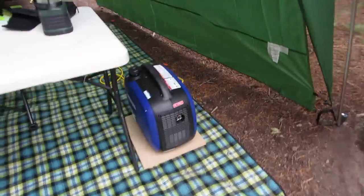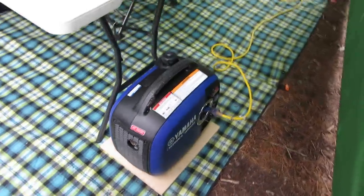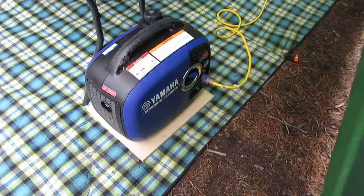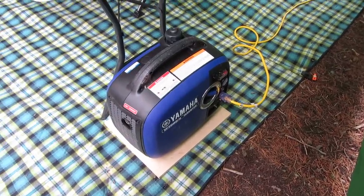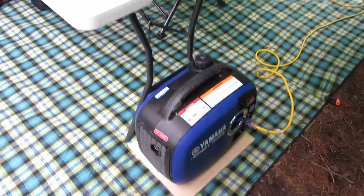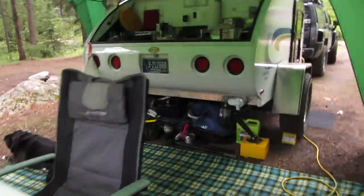To run the AC and heater I have a Yamaha 2000-watt inverter generator — super quiet. A little bit spendy but it's worth every dime.